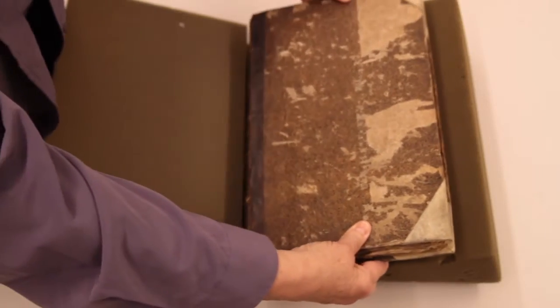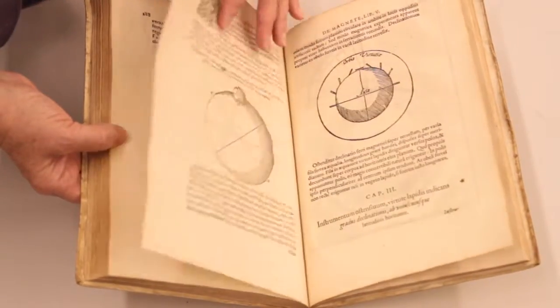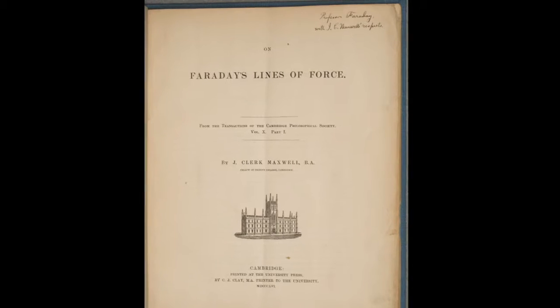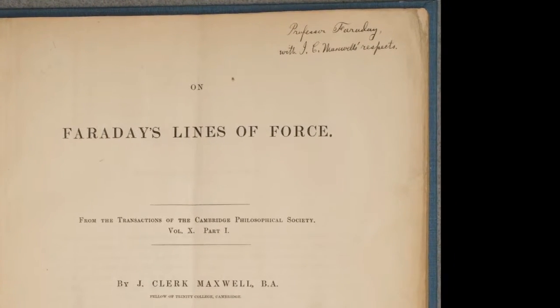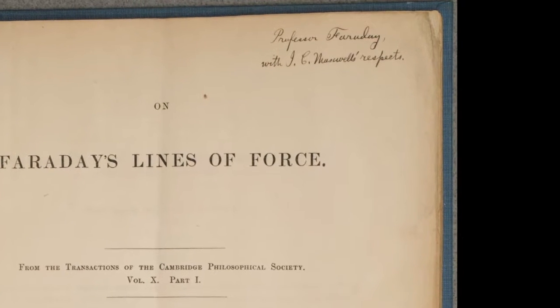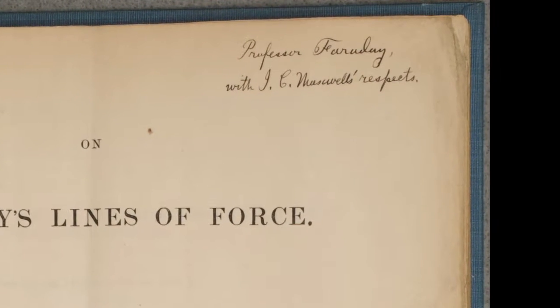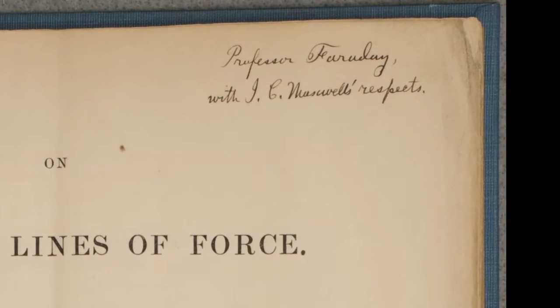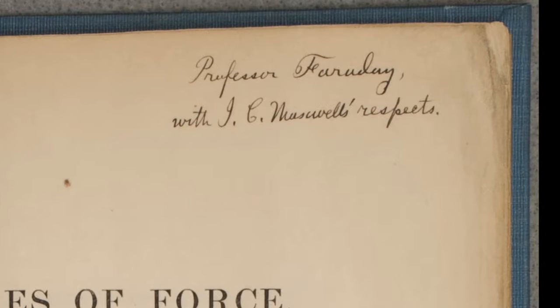There's something just really powerful about being able to see one of these original texts, look at the drawings and look at the markings of all the people who have held it since, and think about all the people who have poured through this. We have papers and books that have been inscribed by some of the most important figures in science and technology to other important figures — essentially the scientific conversation. I would almost call it the human aspect of scientific publishing.